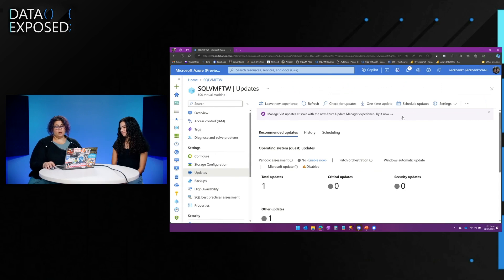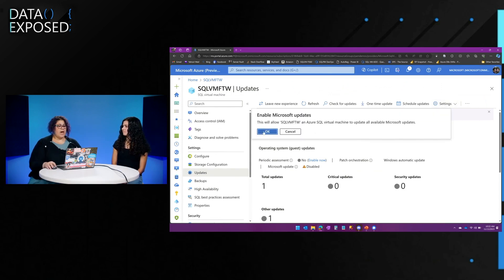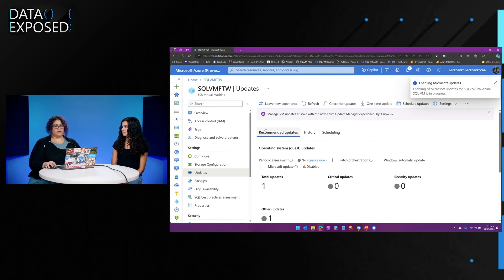First, you'll want to go into the settings and enable Microsoft Updates. What this will allow you to do is apply more than just those security updates. Without Microsoft Update, you only get OS security updates. With Microsoft Update, you can get more — not just SQL Server updates, but if you have other applications that need to be kept up to date on the system. It's very similar to having this turned on for your laptop and getting updates for all your Microsoft applications.